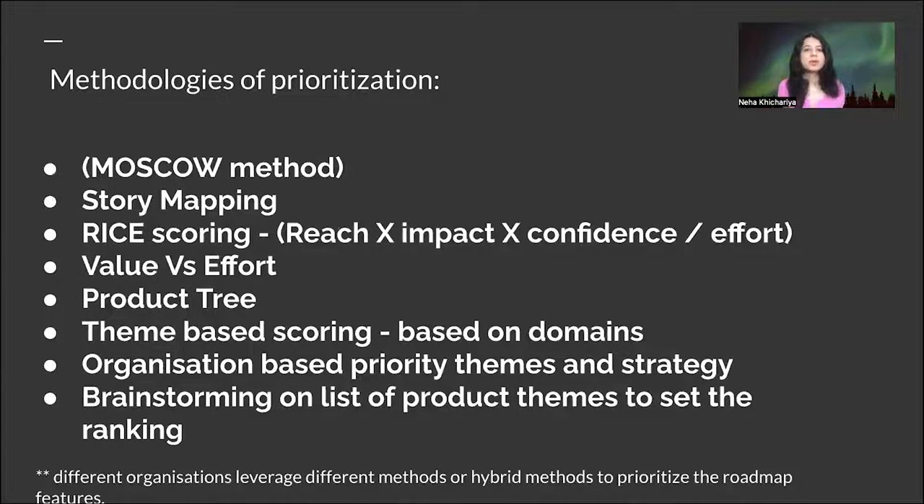Let's focus on the different methodologies for prioritization. Every organization has its own approach — sometimes internal ones, not necessarily industry-standard. Many organizations nail down the prioritization process with their own methods. Some widely known and leveraged prioritization methods include the MoSCoW method, where as a product manager you tag each item as must have, should have, could have, or without. This is very self-explanatory and clear during decision-making. When you have hundreds of roadmap items — sometimes 200, 300, even 500 across an organization — tagging them into buckets makes decisions much clearer.